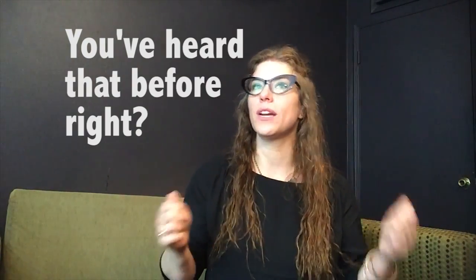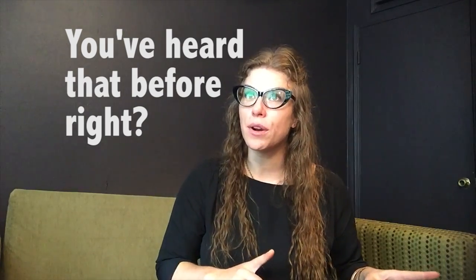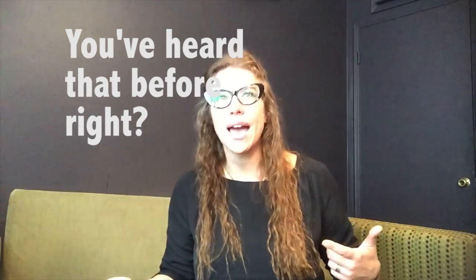The first steps in speaking extemporaneously are preparation and practice. You can watch my videos on those topics to learn more, but assuming you've prepared and practiced, giving your first speech should be a fairly straightforward experience. Remember, speak extemporaneously like you're having a conversation with your audience.